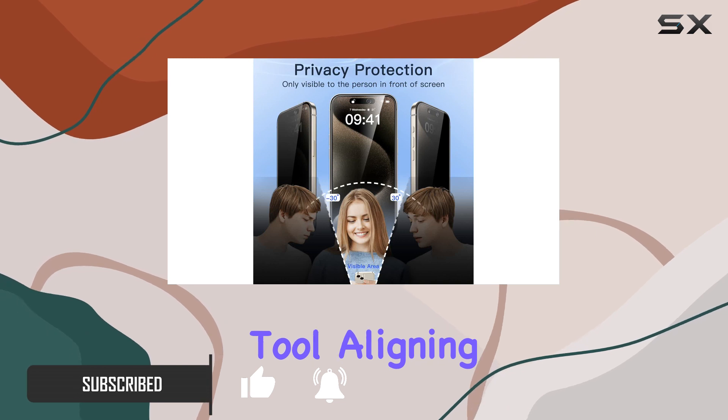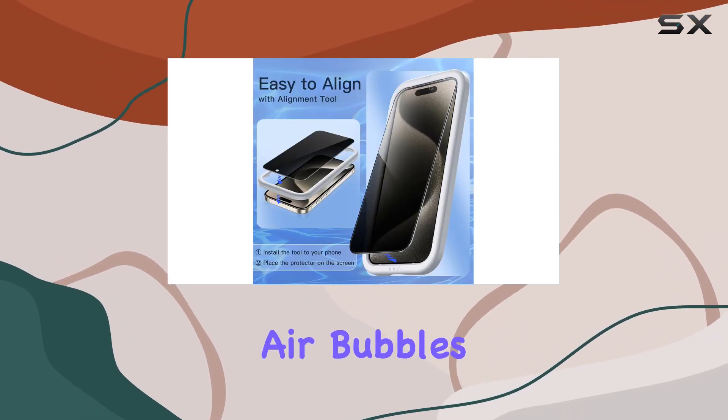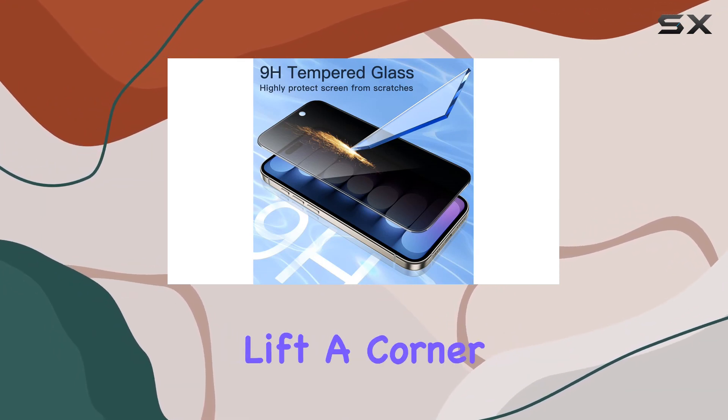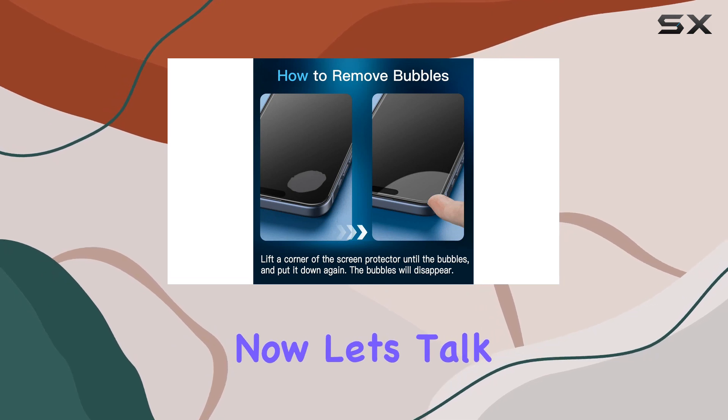Aligning it perfectly is a piece of cake, and the best part — no air bubbles. If you do happen to see any, just lift a corner, put it down again, and like magic they disappear.